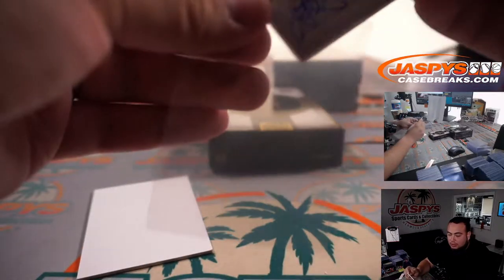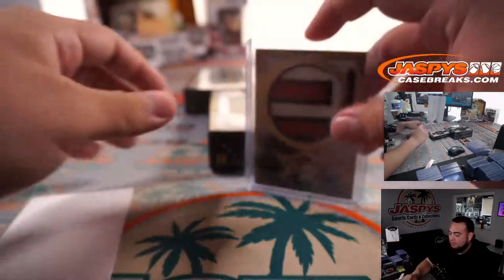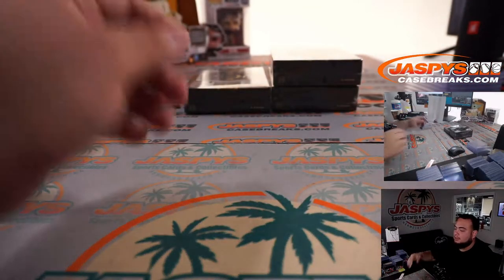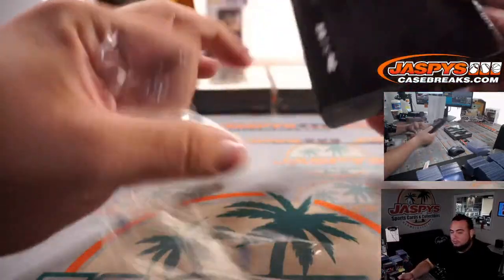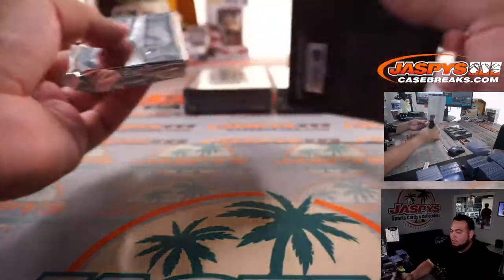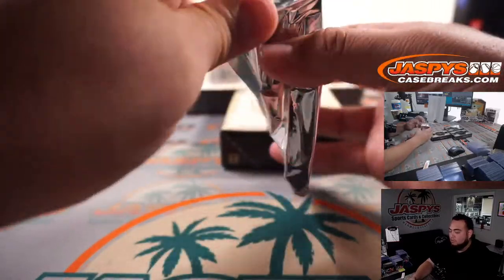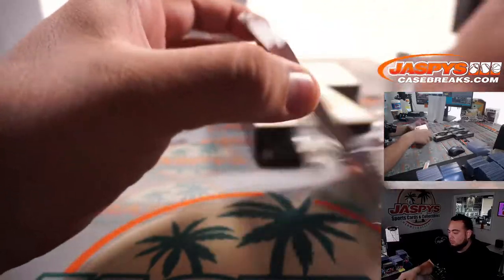1 out of 10 — look at that patch! Another one for the St. Louis Cardinals, an X-fractor Flaherty patch autograph. Three more boxes, three more boxes.